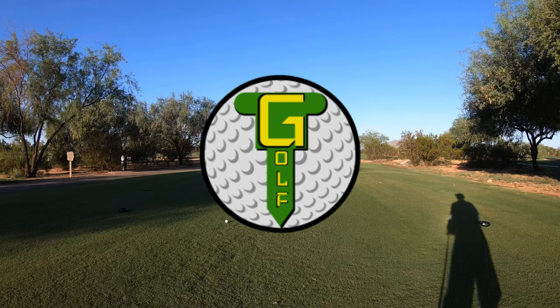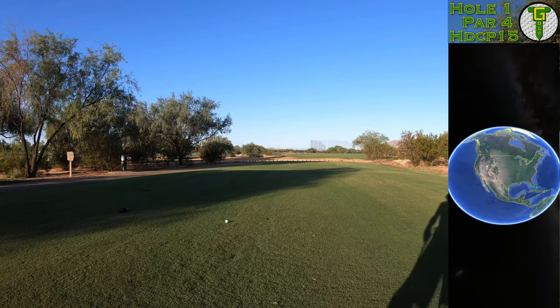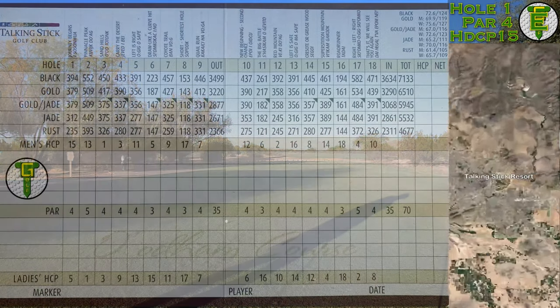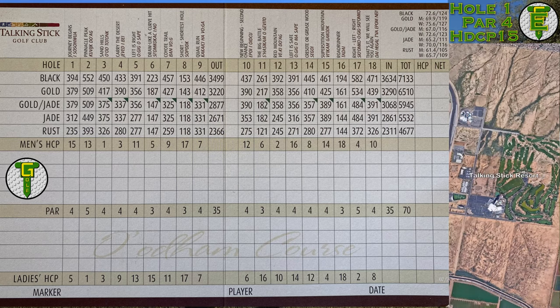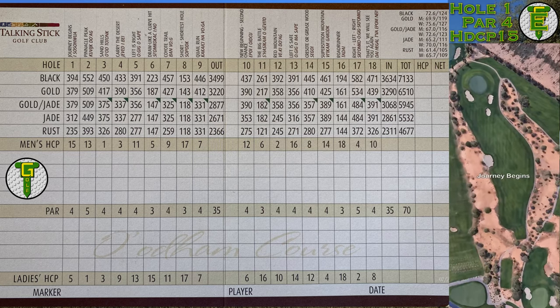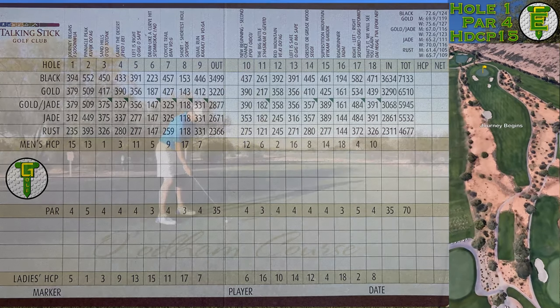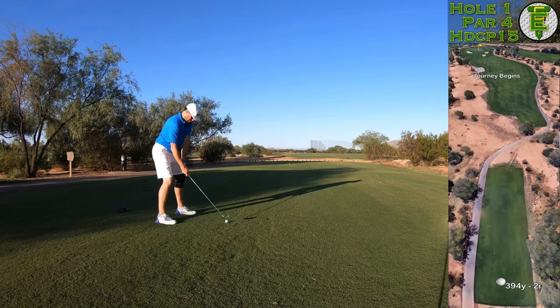Hi everybody and welcome back to the channel — welcome back to another episode of Terminator Tuesday. This course vlog is from Talking Stick Resort, which has two golf courses both designed by the Crenshaw architecture firm. I chose to play the north course. If you're interested in seeing more course vlogs like this, please click that subscribe button below. It's free to do and you'll see a whole lot more golf just like this.